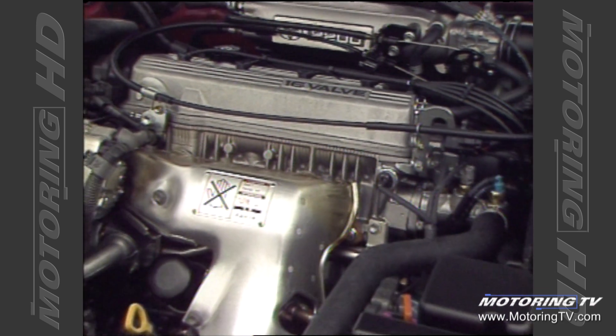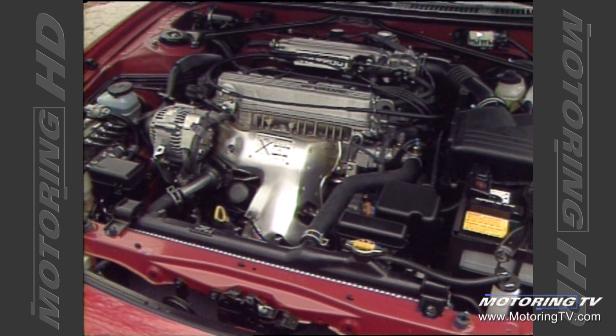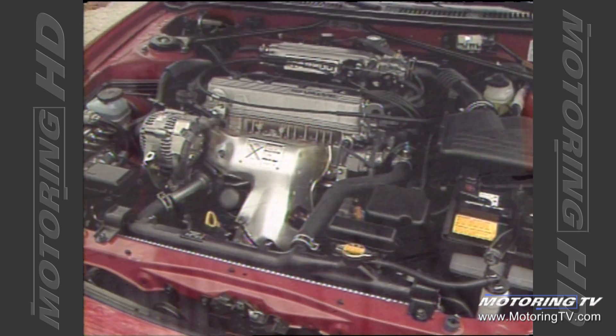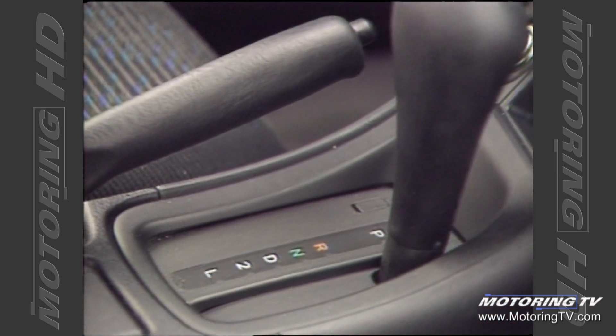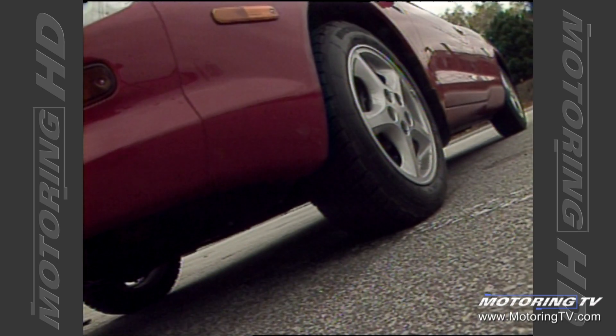Under the hood of the new Celica is a 2.2 litre 16-valve 4-cylinder that produces 135 horses and 145 pound-feet of torque. While these figures are not that great, the performance is certainly more than adequate. Matched with this willing engine is a four-speed automatic that features electronic control. During the upshifts, the ignition timing is temporarily retarded to improve shift quality.